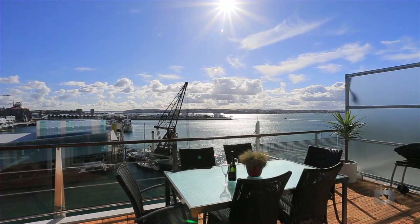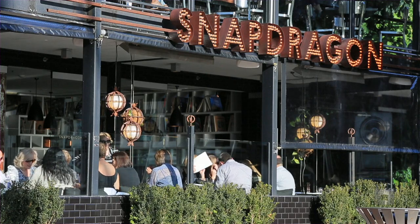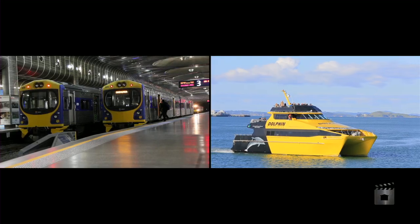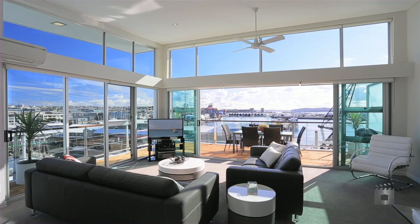You are on the doorstep of Auckland City with exclusive restaurants, boutique shops, art galleries, and the city's transportation hub just a heartbeat away.